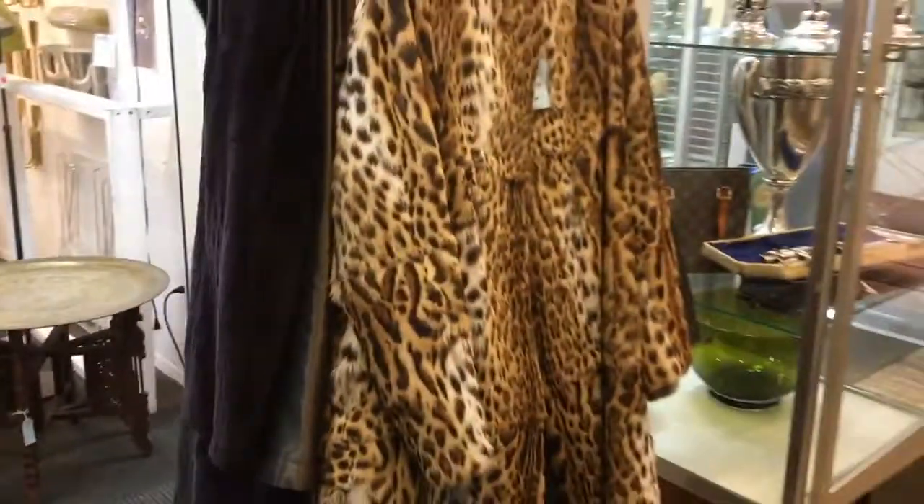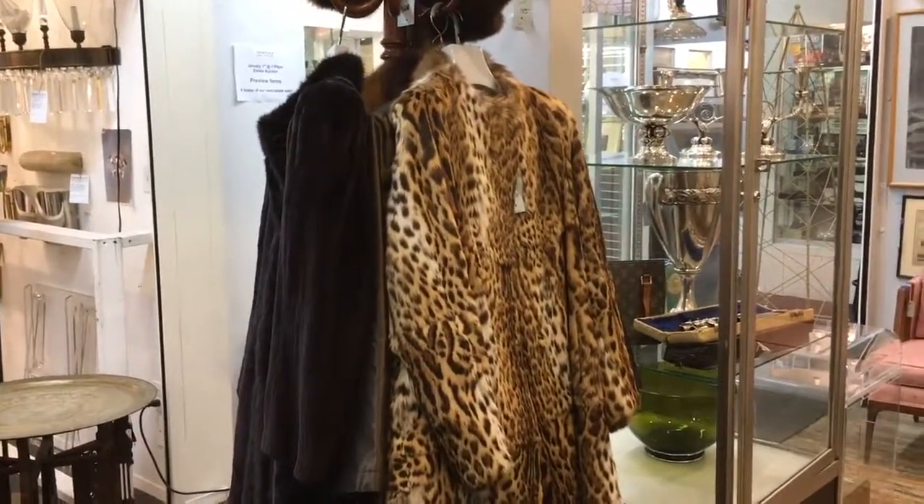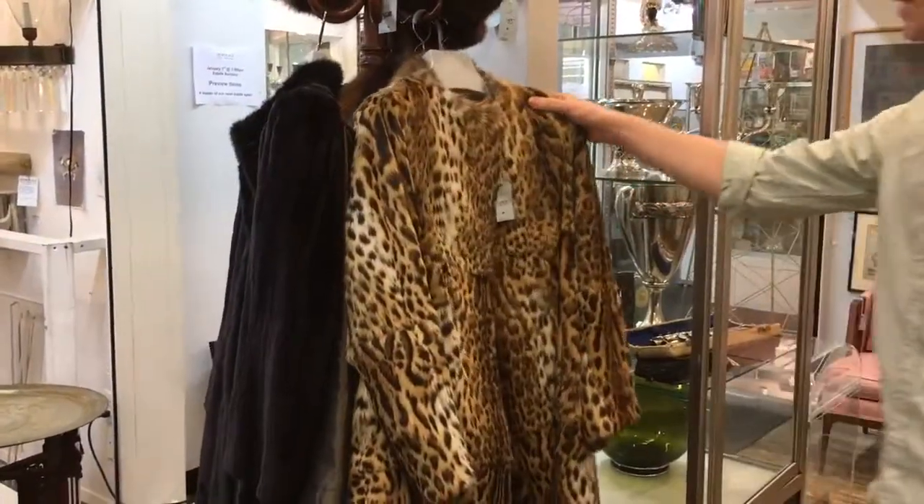We have a number of fur coats in the sale. This one, dyed mink by Yves Saint Laurent, and this one by Alessandra Furs — it's ocelot.